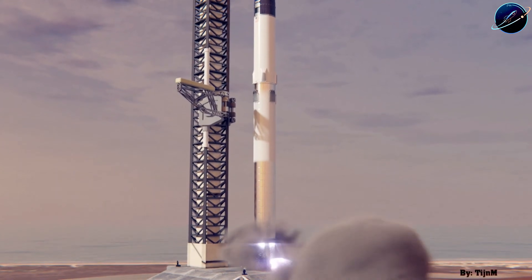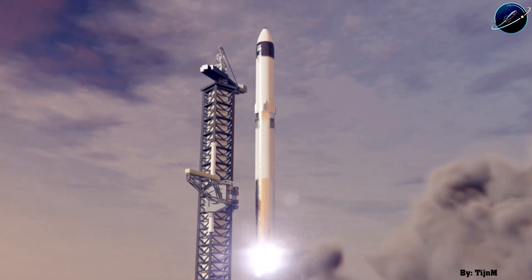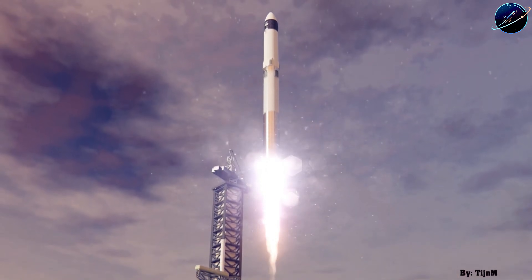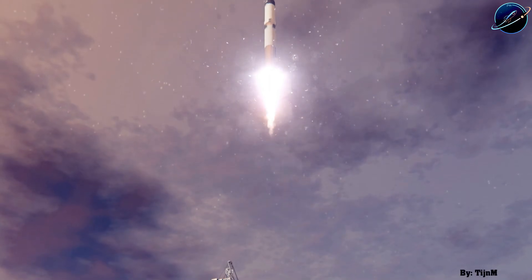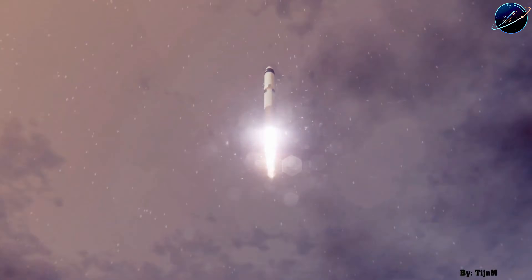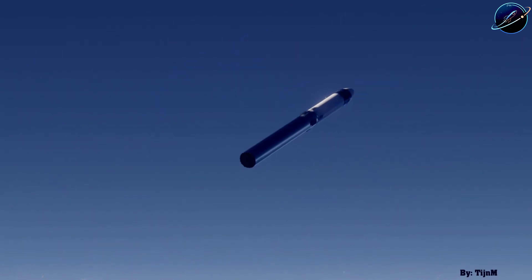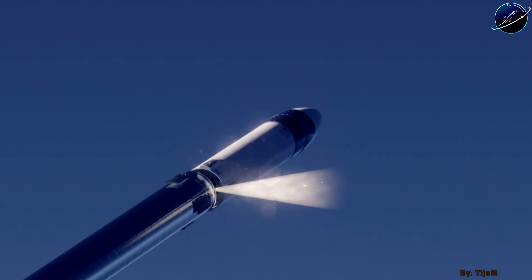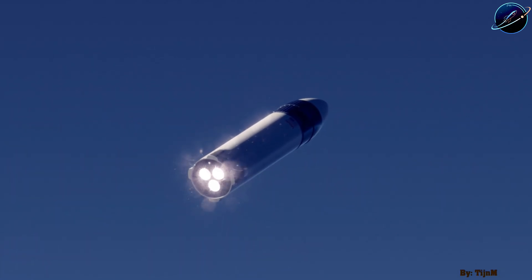Most importantly: fewer tanker launches, simpler logistics, faster timeline. Of course, there's a catch. You're now performing a high-energy burn with two massive spacecraft docked together — no one's ever done that before. The docking system needs to handle multi-minute, high-thrust burns without flexing or separating. The guidance software needs to be flawless. One miscalculation and you've got two vehicles tumbling through space.